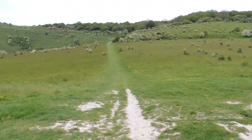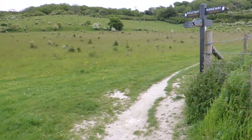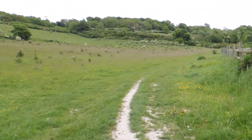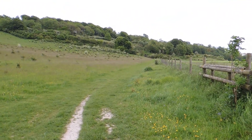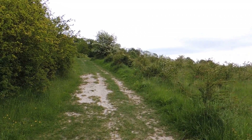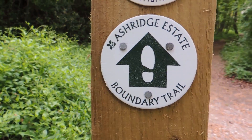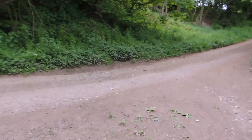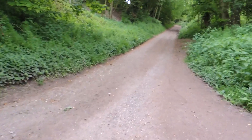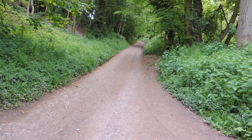At this point the Ridgeway continues ahead but we bear to the right and continue along this track here, so we're now leaving the Ridgeway. We're now steadily ascending and it's pretty steep. We've now joined the Ashridge Estate boundary trail and are going up there. We rise to this track and turn to the right — it's still going up, though at least it's fairly gentle.